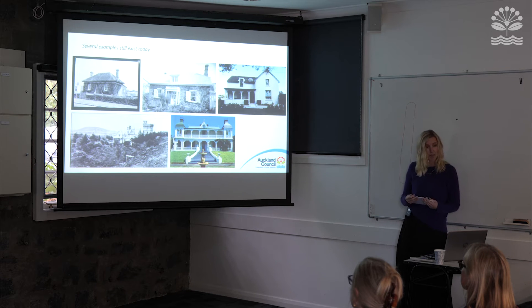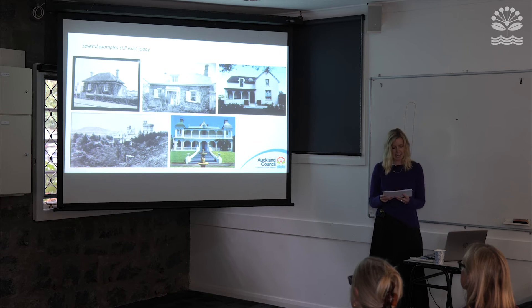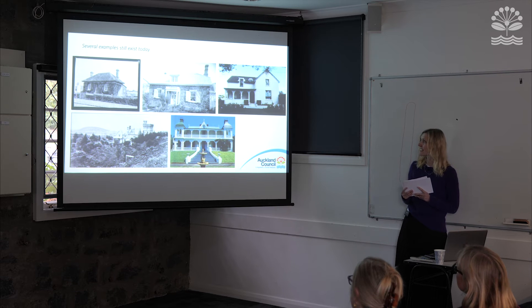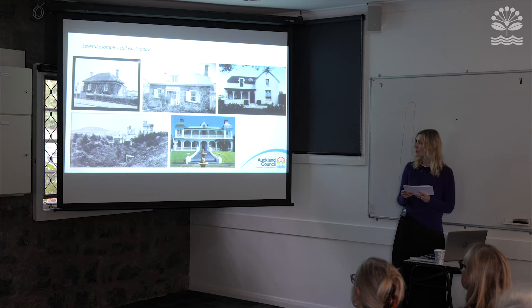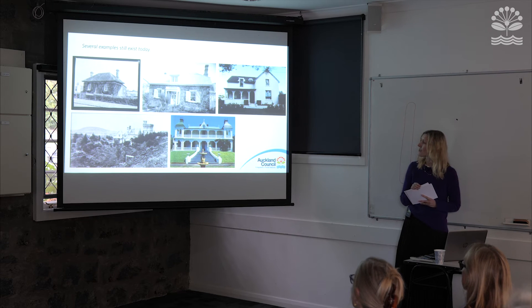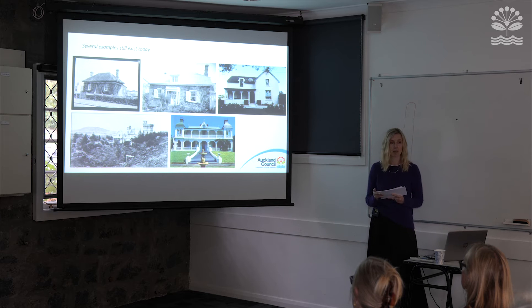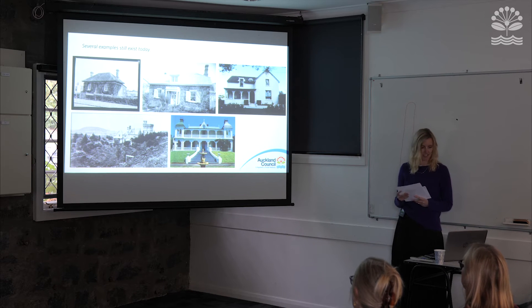Let's take a look at a couple of examples of those that still stand. We have three stone dwellings at the top of the slide here, dating from the 1840s and 1860s on Monaco Road and Mount Eden Road. Then the country estates — we have Clifton at the bottom left, a gothic revival style gentleman's residence built in the 1860s, and Alberton, the colonial mansion in Mount Albert built in 1863.